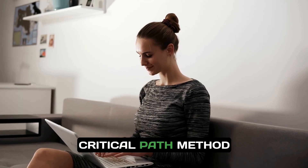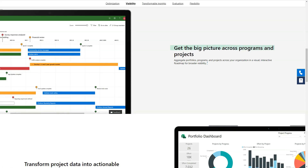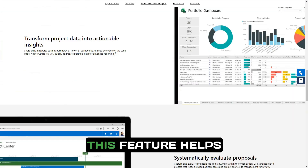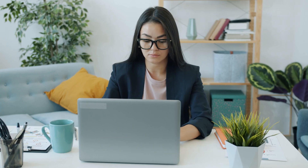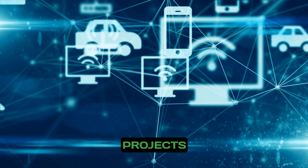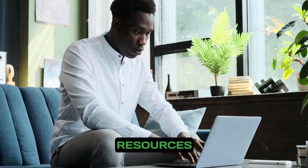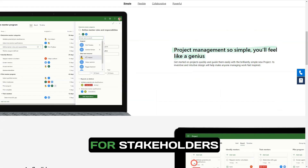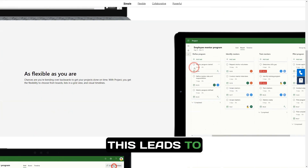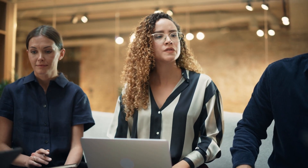Leverage the critical path method to identify the longest sequence of tasks that must be completed for a project to finish on time. This feature helps project managers focus on tasks that directly impact project deadlines. Imagine a construction company managing multiple projects simultaneously — with Microsoft Project, they can allocate resources efficiently, track progress across various sites, and generate reports for stakeholders, leading to improved communication, successful on-time project delivery, and adherence to budget constraints.